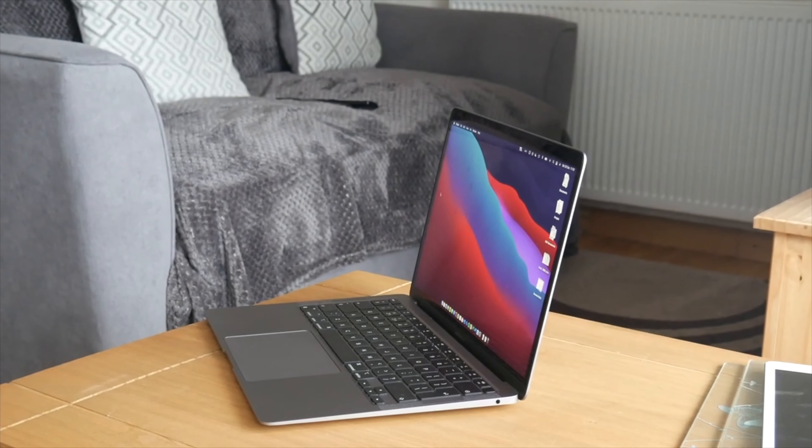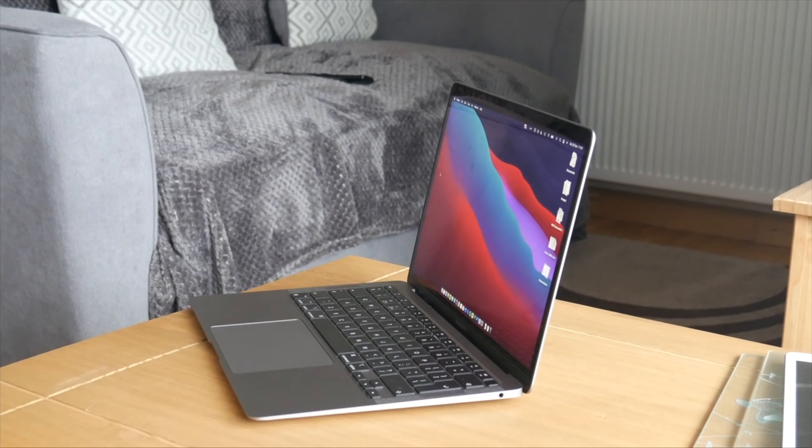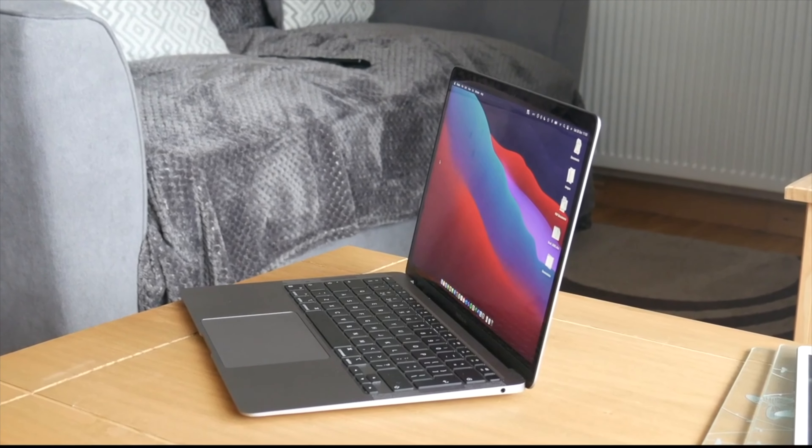Moving on to the hardware — the MacBook Air I have here is the base M1 model, meaning it has the 8-core CPU and 7-core GPU with 8GB of RAM and 256GB SSD. One of the biggest downsides is that it is not user upgradable, so whatever you buy is what you get forever. I'm not able to upgrade the RAM or the SSD, and 256GB isn't that much storage, so I pretty much always run an external hard drive.